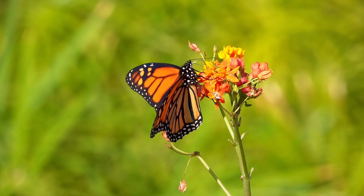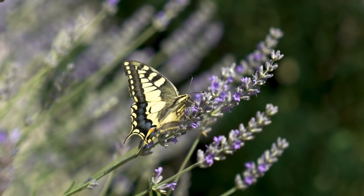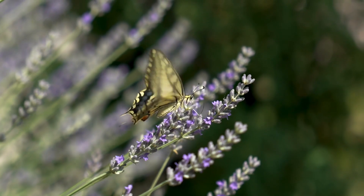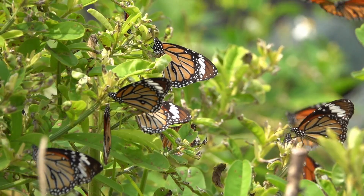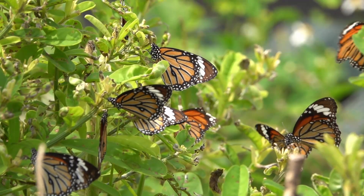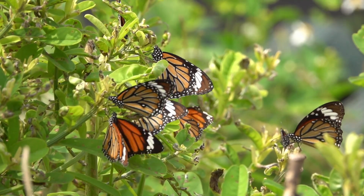Why are butterflies important? Butterflies are not just beautiful — they are also very important for our environment. They help pollinate plants, provide food for birds, and tell us if the environment is healthy. But some butterflies are in danger because of pollution and habitat loss. We need to protect them.